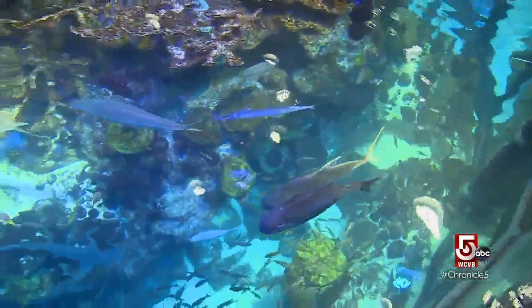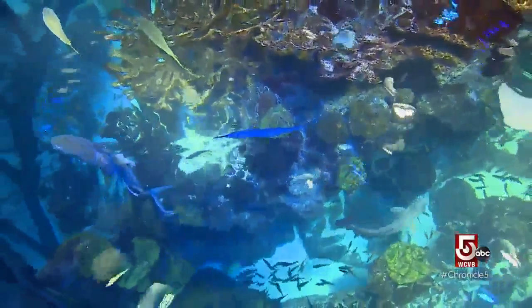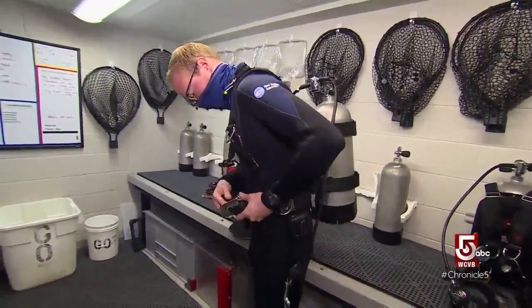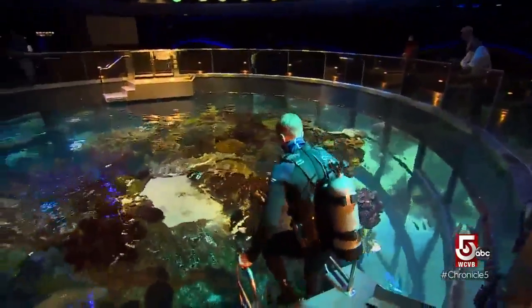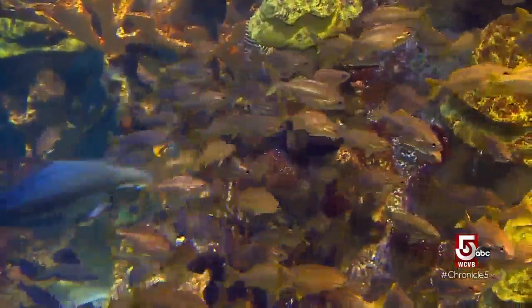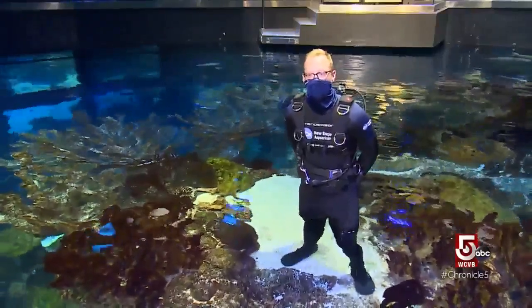A mesmerizing view into a unique world of education. Our job here is to bring a coral reef to Boston. Mike O'Neill is supervisor of the Giant Ocean Tank, or GOT. The Giant Ocean Tank is their largest exhibit — a Caribbean coral reef ecosystem with about a thousand animals, and his job is to take care of anything they need.